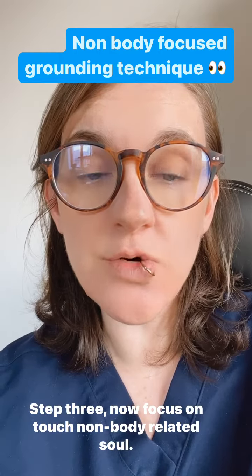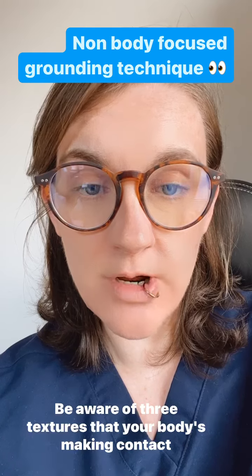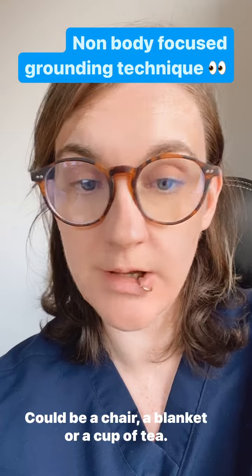Step three, now focus on touch — non-body related. Be aware of three textures that your body is making contact with. This could be a chair, a blanket, or a cup of tea.